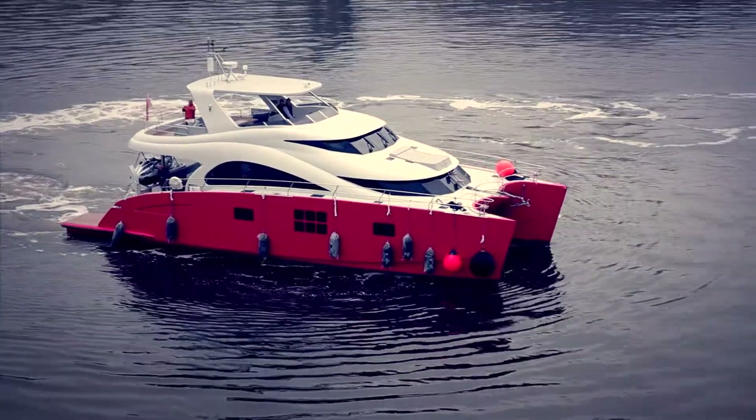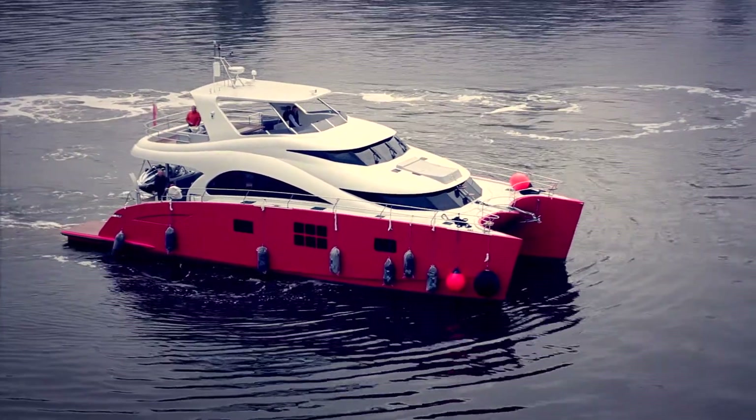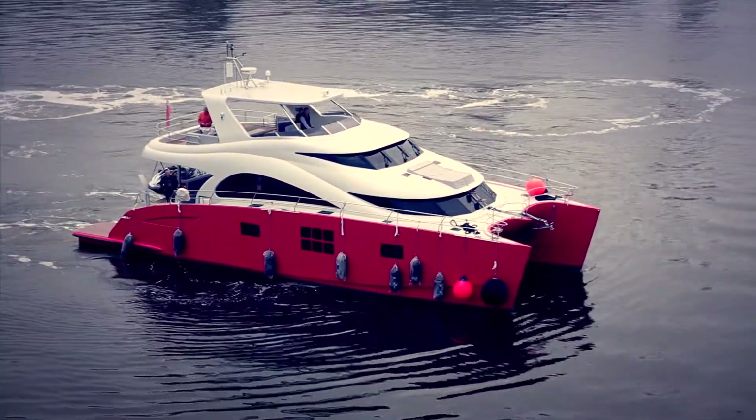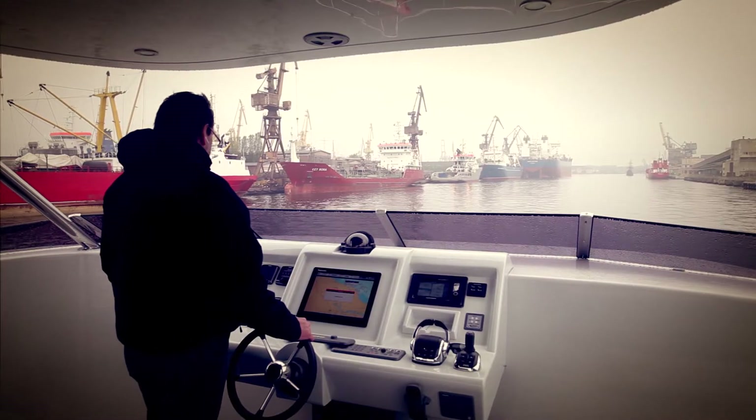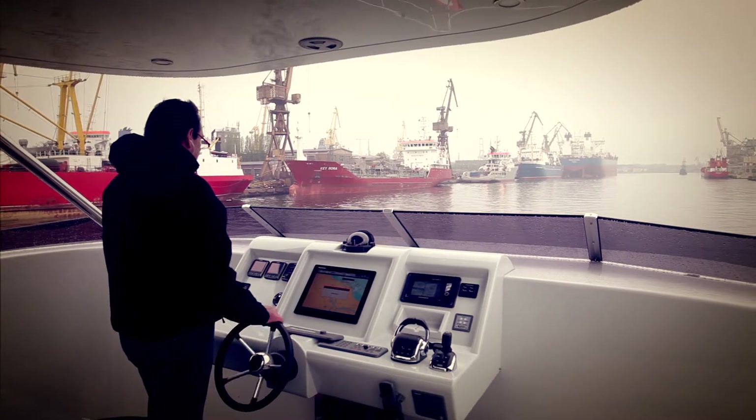We want to show how the system works on the 60 Sunreef Power Lilou Yachts and talk with the yacht owner, Sunreef and Volvo engineers about the results of this research and further plans of the company for implementing this innovative system on its range of catamaran super yachts.